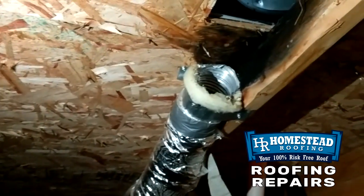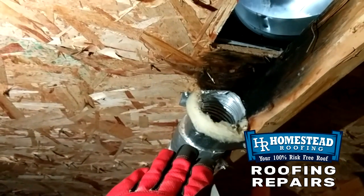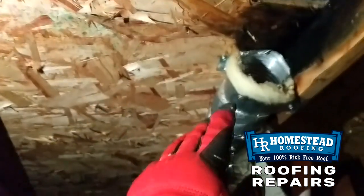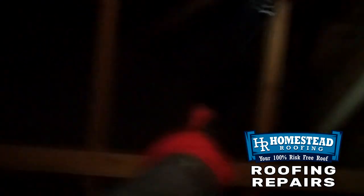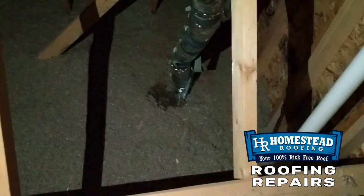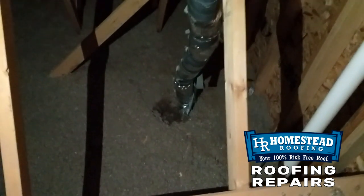What happens is all that moist air comes out of the bathroom, comes through the house, up that fan exhaust vent, gets up here in the attic, and then it all condenses. It goes either back down the ducting or on the outside of the ducting. And then as you can see, it ends up right at the base of the fan, or the base of the pipe, or inside the pipe, and comes back down through the bath exhaust fan.